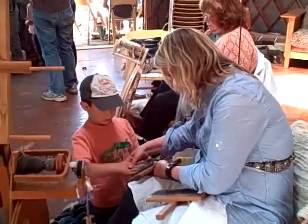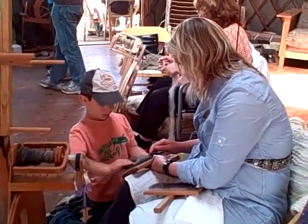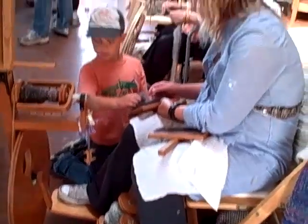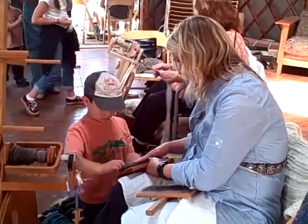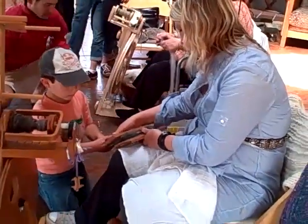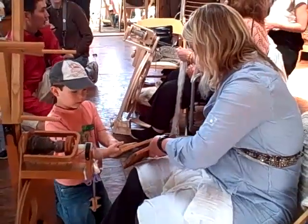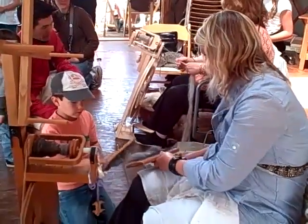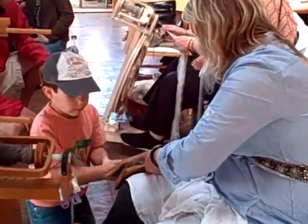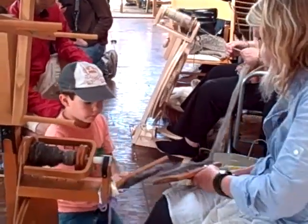Ben's got some wool and he's put it on the cards. He's learning how to card. And she's been spinning — she has some spools down there which are finished. He's going to learn how to card the wool to get out all the yuckies, make it nice and fluffy so she can spin it.